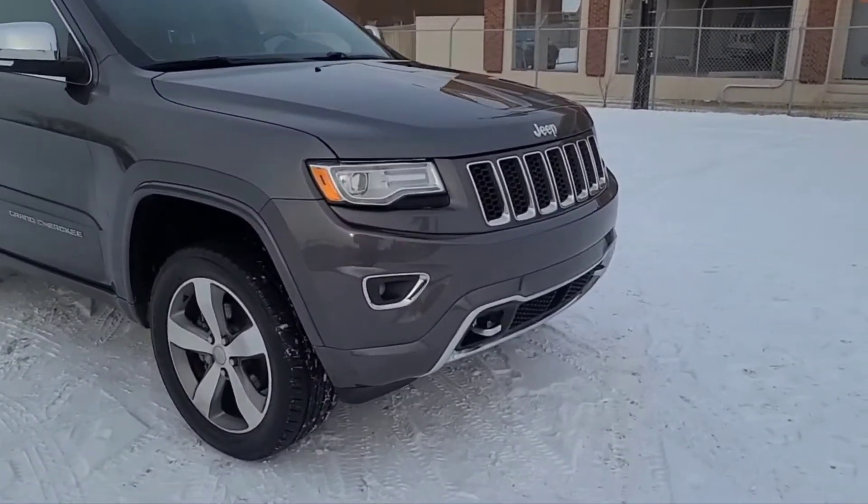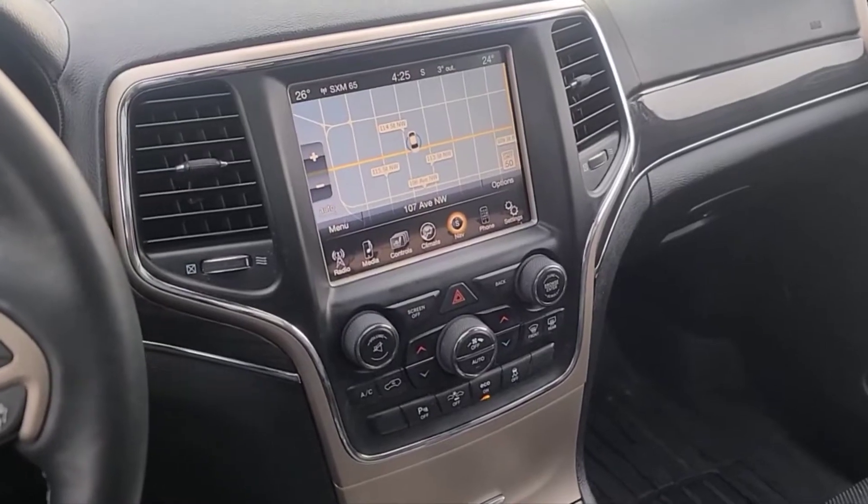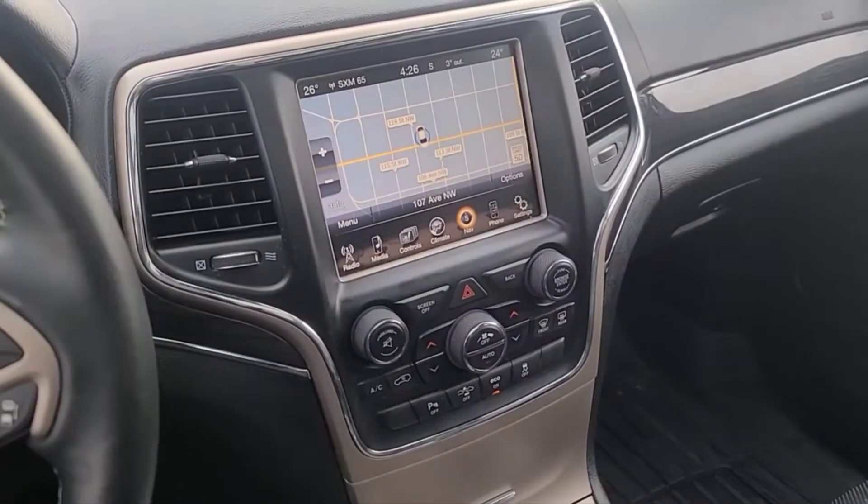Alright, let's take a look inside. Now sitting inside the Grand Cherokee, I'll run through some of the features that this vehicle has.